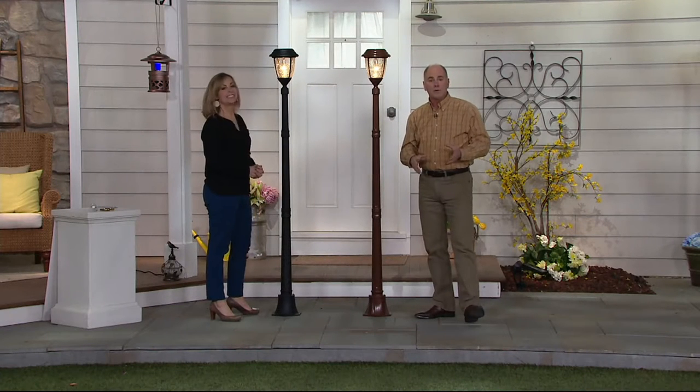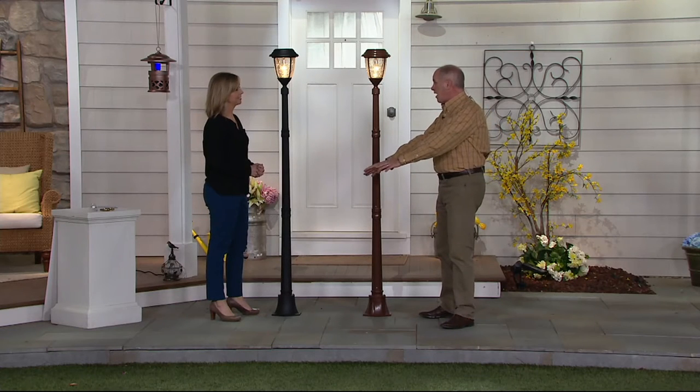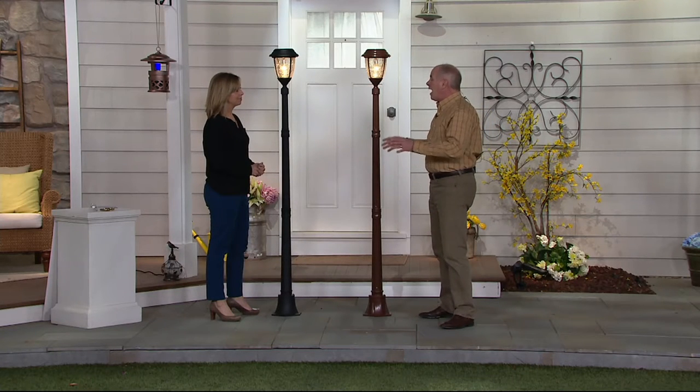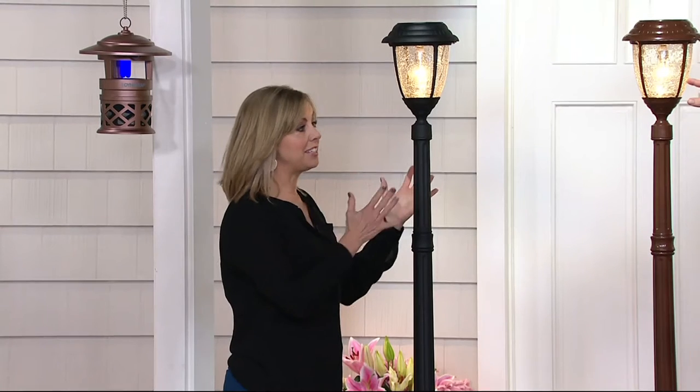Put one by the barbecue grill so that you can grill out all year round. Put a park bench out, maybe one or two. I can't believe you came in at this price point — completely create that gorgeous look. They're solar, but they look like you had an electrician come out and hardwire this onto your property. The technology is amazing.